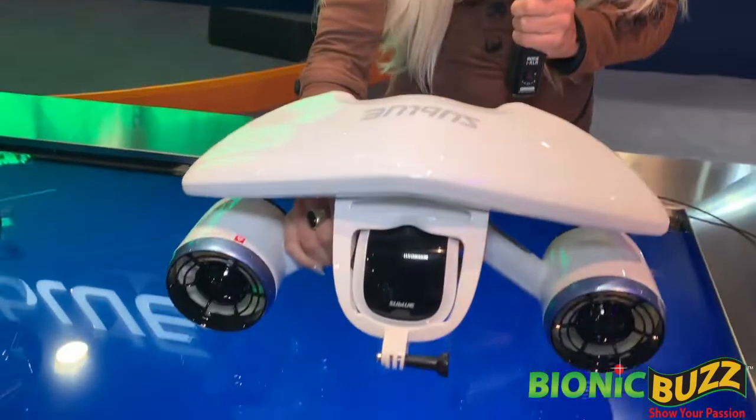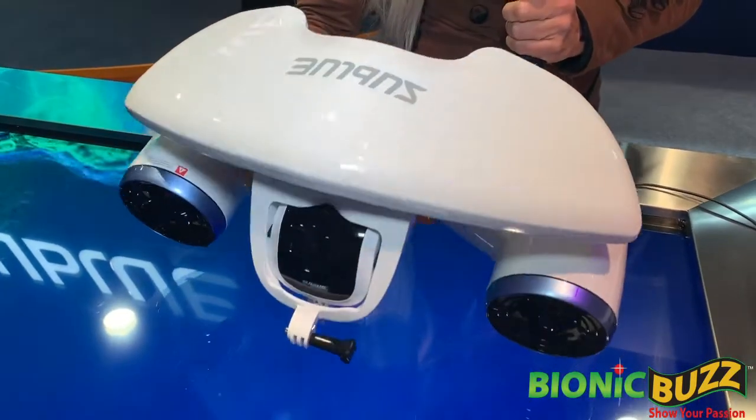Hi, you're at the CES Trade Fair, and I'm Hannah Mermaid. What are you showing here today? I'm working with Sublue Underwater Scooter Systems, and this is the White Shark Mix.